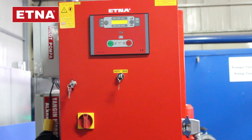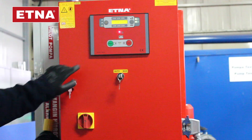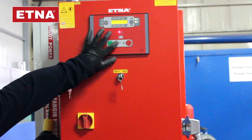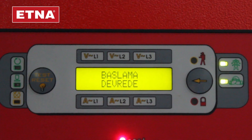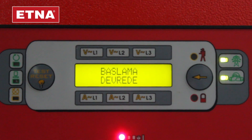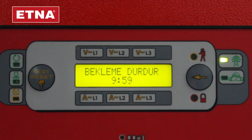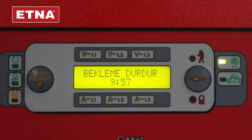Run the P1 pump manually to check the electrical motor rotation is correct. If the electrical motor rotation is correct, switch from manual to automatic and run for 10 minutes at the wait stop period. Once the countdown is over, the pump stops automatically and P1 electrical pump becomes ready to run.